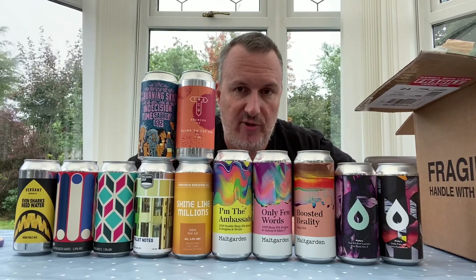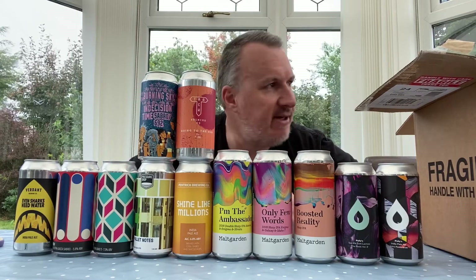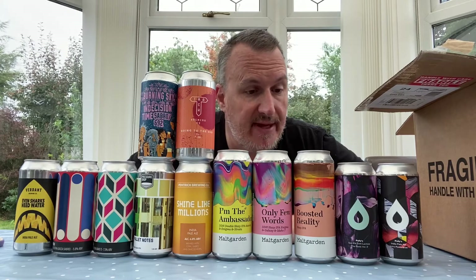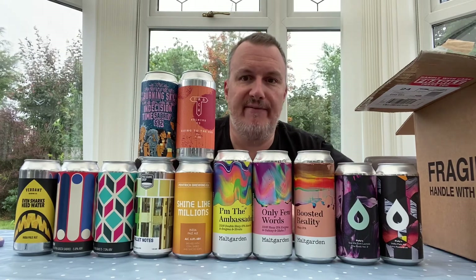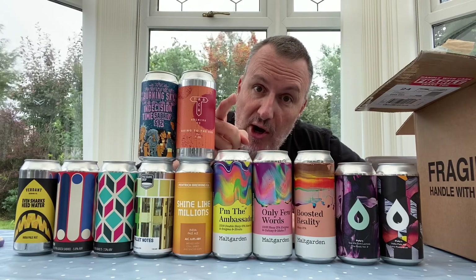So there's the showcase of what we're going to be reviewing in September. Hopefully it'll stop raining — there's nothing better than drinking a beer when the sun's shining. These are the beers and I look forward to drinking them. I hope you look forward to hearing what I think. If you've tried any of these, let me know which ones I should drink first — and until the next video, keep on rocking!